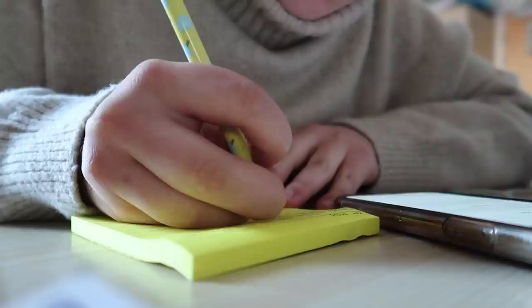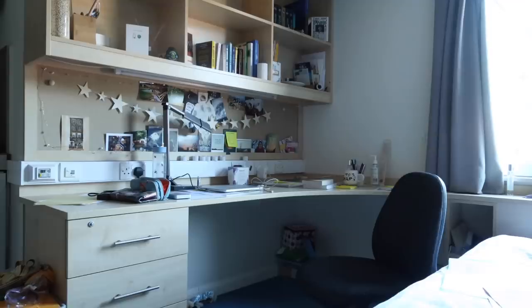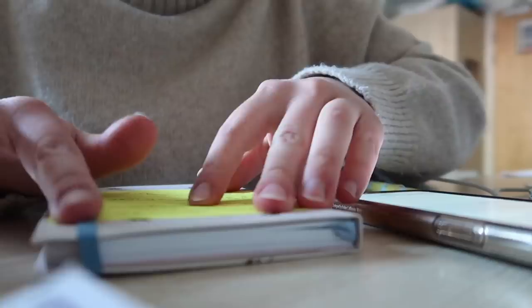Tomorrow's exams are actually my first exams, so I wanted to write all of the locations up on a post-it note and put it on my planner so that I would always have it with me. Then I just tidied up my desk space.